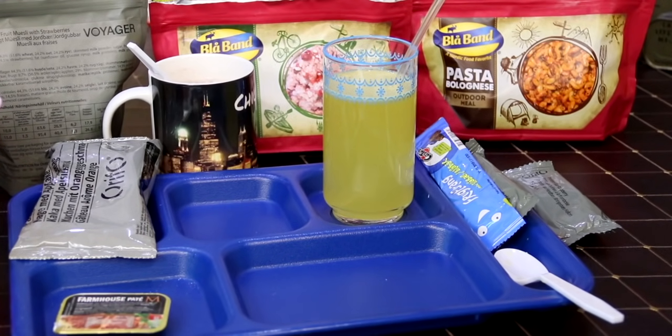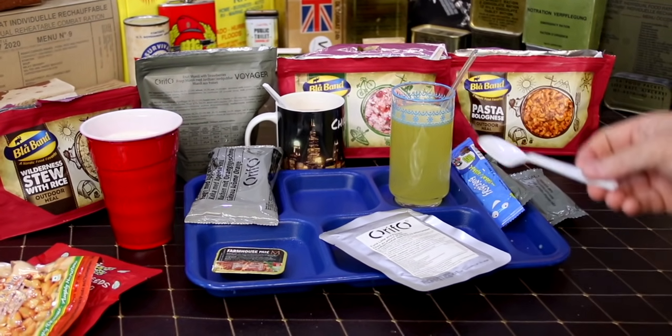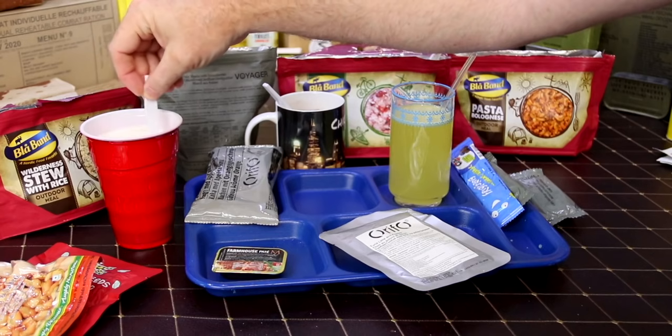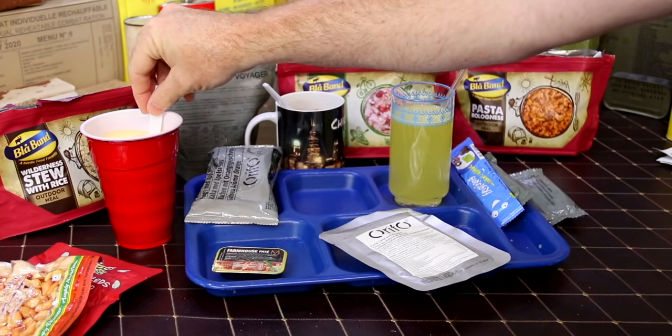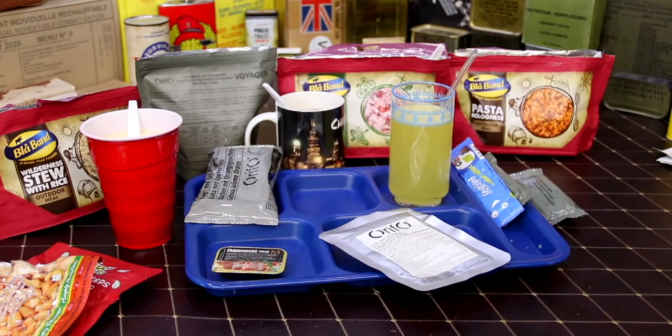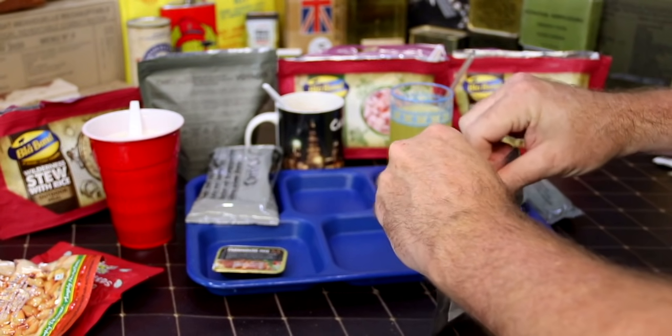So we're down to our tuna. We've used nearly four bottles of water so far just for the mains. If we would have fixed all the drinks it'd probably have been six, seven, maybe eight bottles of water. All right, the tuna.